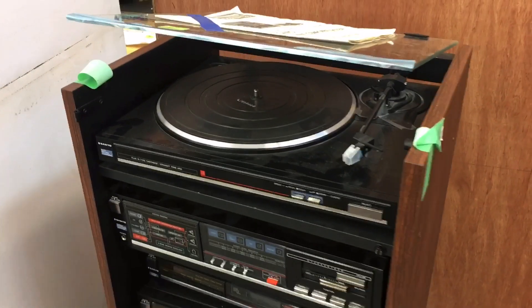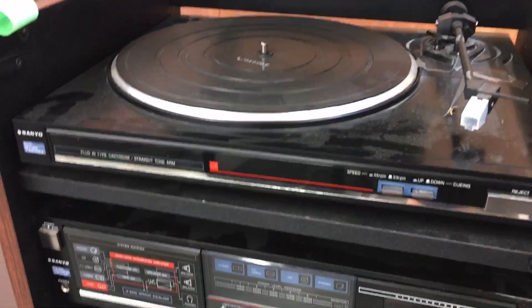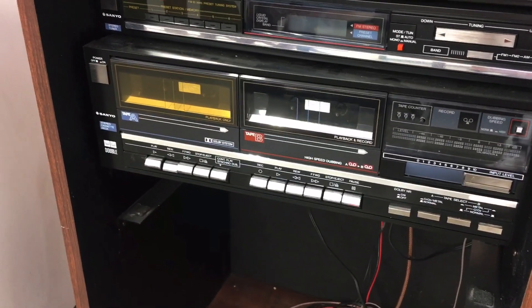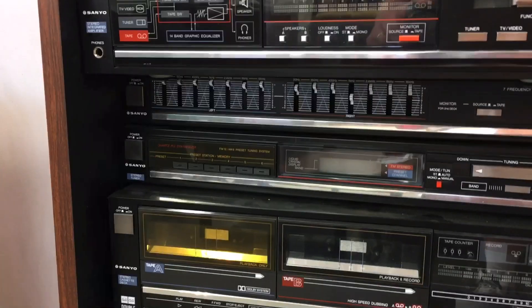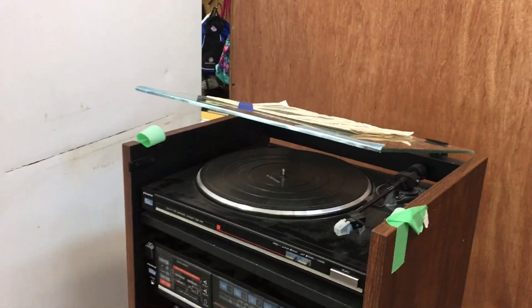This is cool — this is an old Sanyo, very 80s-looking component stereo system. Again, you can get started with retro equipment with a very minimal investment. Alright guys, I hope you enjoyed that — happy record hunting! We will see you tomorrow; have an awesome day. Thank you so much for watching.